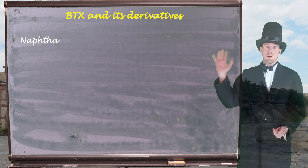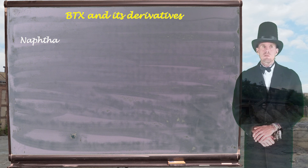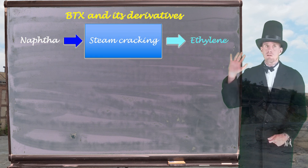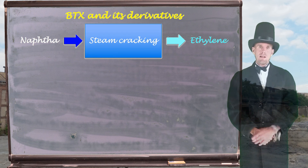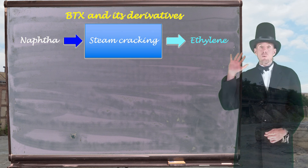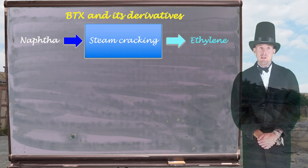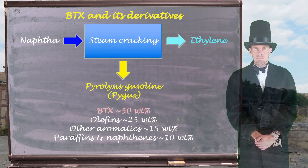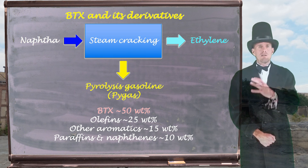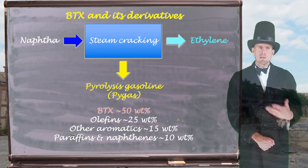We're going to start with naphtha as our feedstock; this is an intermediate chemical separated out by oil refining. We're going to undertake a process called steam cracking with this naphtha, which is predominantly there to make something called ethylene — you'll know this as ethene. Ethylene is a very important intermediate chemical in the chemical industry, and we're going to be talking in the next part of this lecture all about ethylene. A by-product of the steam cracking process, however, is something called pyrolysis gasoline. People like to abbreviate it to py gas; I prefer pyrolysis gasoline. Pyrolysis gasoline is up to 50 weight percent of benzene, toluene and xylene, sometimes abbreviated to BTX.